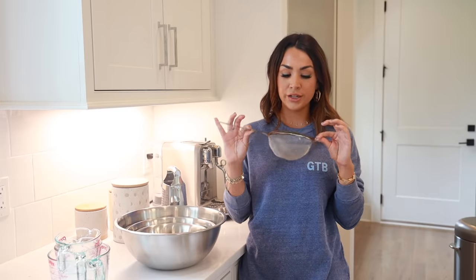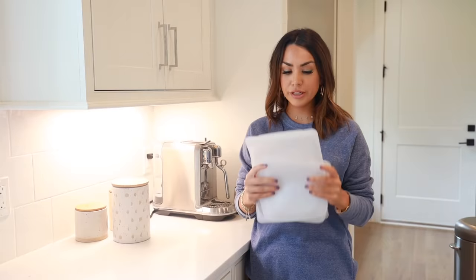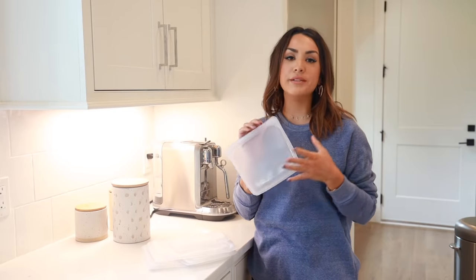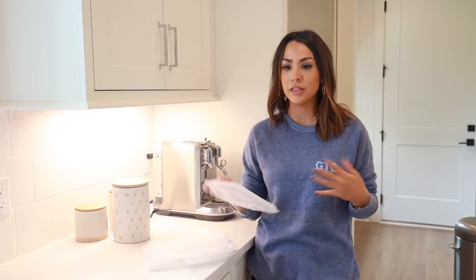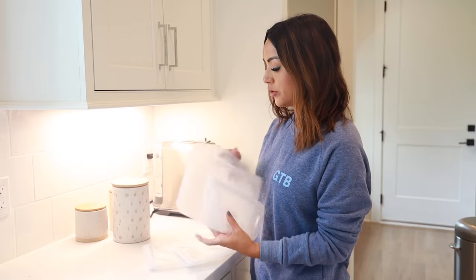This strainer I use every single day. If you make celery juice, green juice, or any type of juice at home and want it really smooth with no extra pulp, it's great to have a very fine strainer like this. I use it every time I make juice. I recently started using Stasher bags — basically reusable Ziploc bags. They come in a bunch of different sizes and I use them to store leftovers or ingredients.